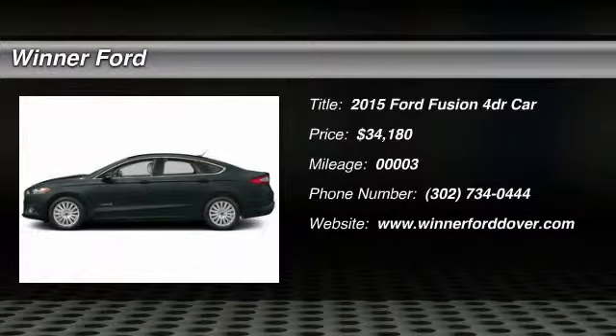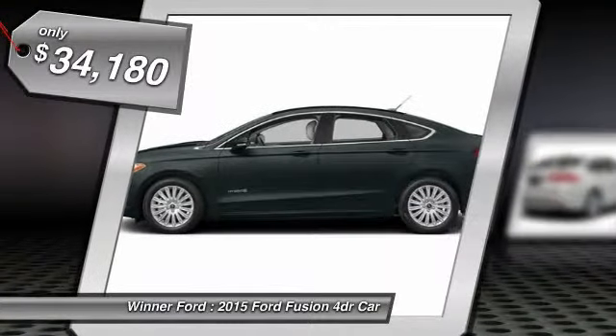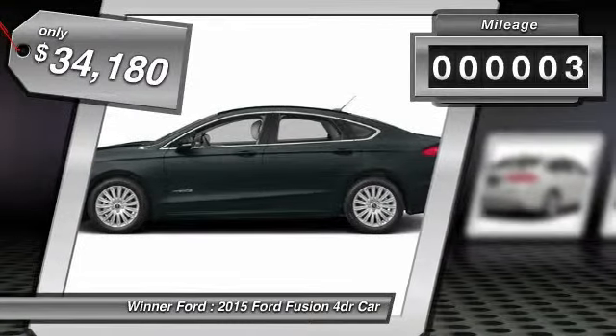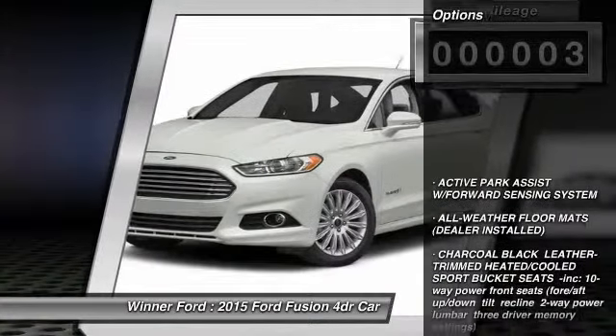The 2015 Fusion. You can have both impressive power and great economy in a Fusion, and it's priced below $35,000. This vehicle has less than 100 miles. Here are some of this vehicle's great options.